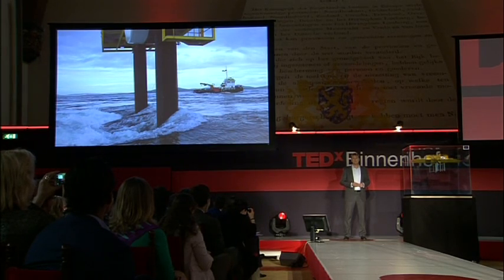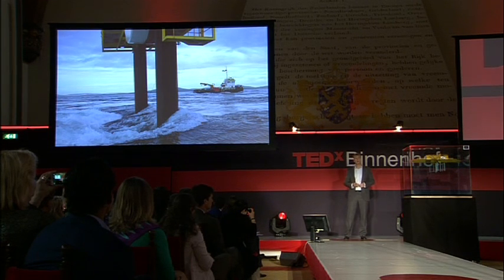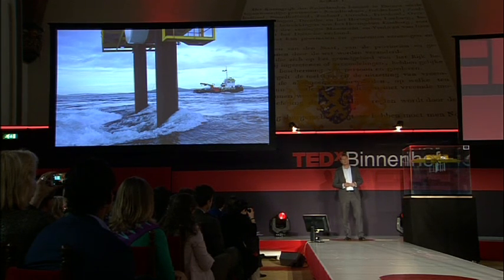Tidal energy is a large, untapped resource. It is very powerful. It is safe and clean. It is the only form of energy caused by the moon mainly, causing large masses of water to flow around in the oceans.